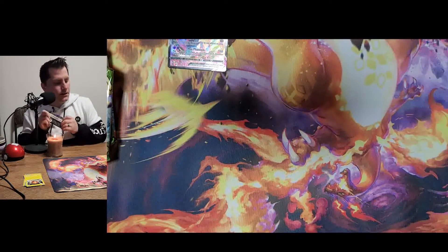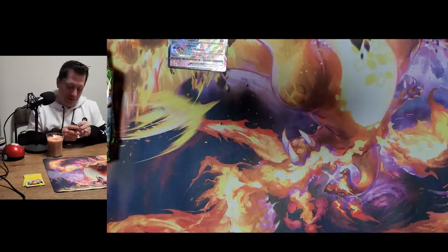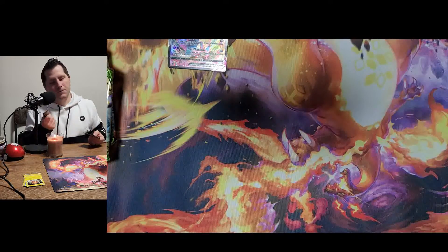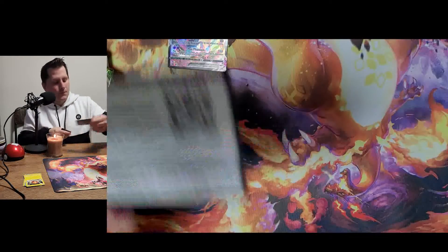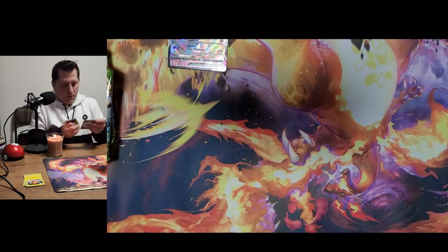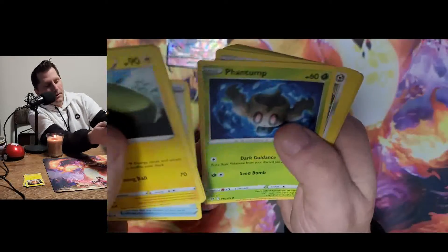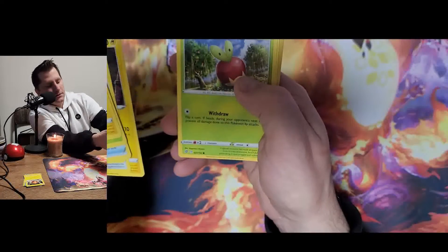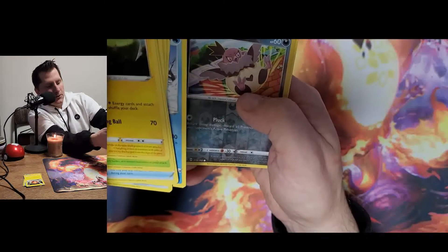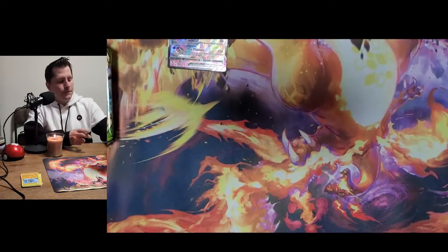Let's go with the next Rebel Clash. For the record, being the best in this set isn't that great — not a very good set. There's the code card. Energy, Charjabug, Metang, Burning Scarf, Phanpy, Bronzor, Toxel, Heatmor, Darumaka, a reverse holographic, and a non-holographic Purrloin.